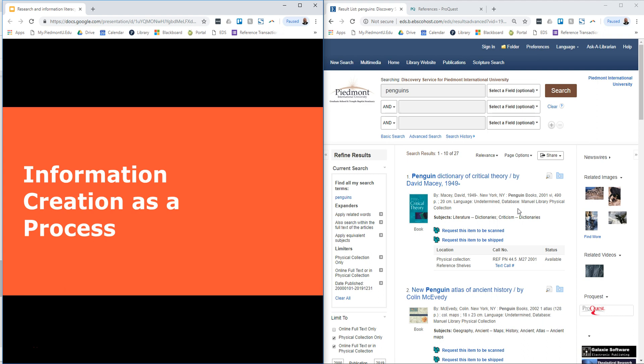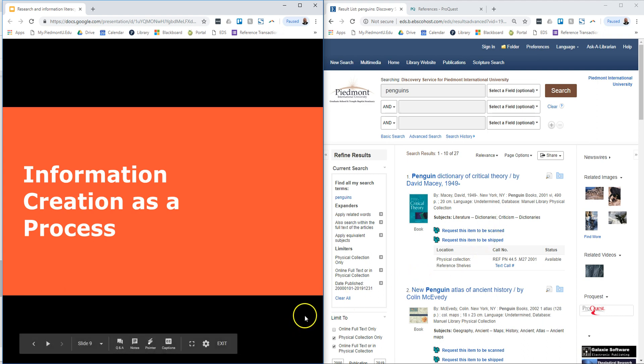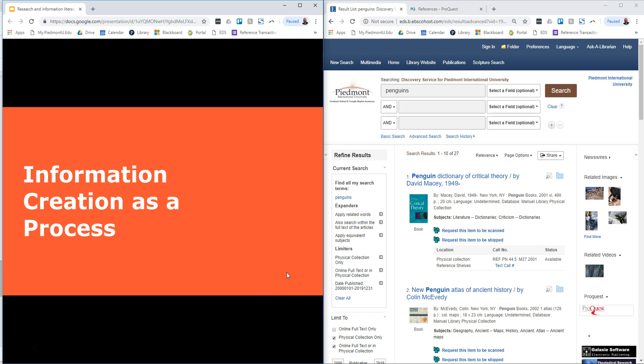So all of those are ways in which you can use information literacy concepts to help you with your research, and specifically you've seen how that applies to the user interface of discovery searching. We hope it's been helpful. Thank you. Bye.